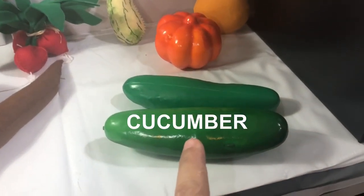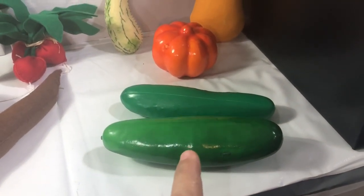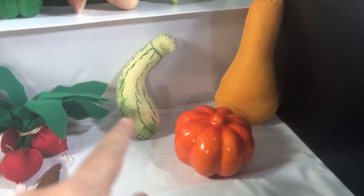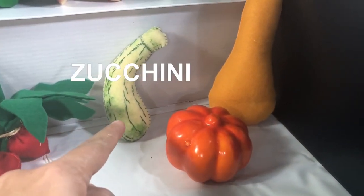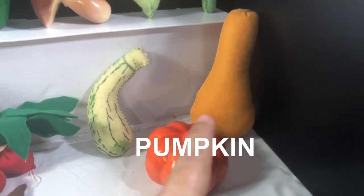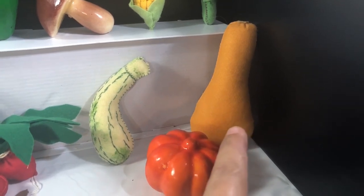Next we have cucumber — and in the same family: zucchini, pumpkin, and squash.